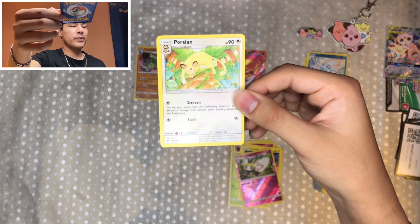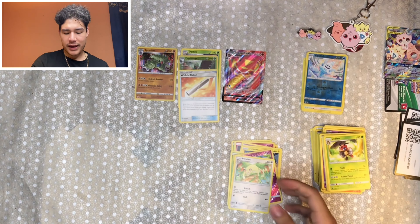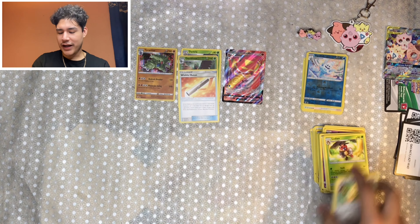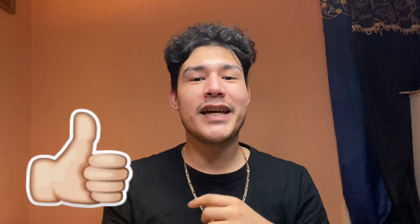But there you guys have it. If you guys stuck around this long, thank you so much. I want to wish you guys a very, very Merry Christmas and Happy Holidays. Hopefully you guys get to spend this year with your loved ones and got everything you asked for. Please make sure you give the video a thumbs up and hit that subscribe button as well as the notification bell so you don't miss out on any future episodes. Leave in the comments below which card was your favorite. I will see you guys next time — bye-bye!